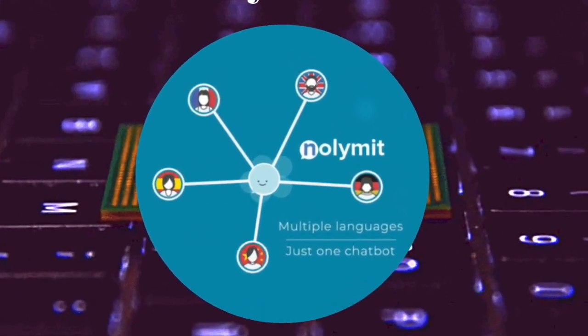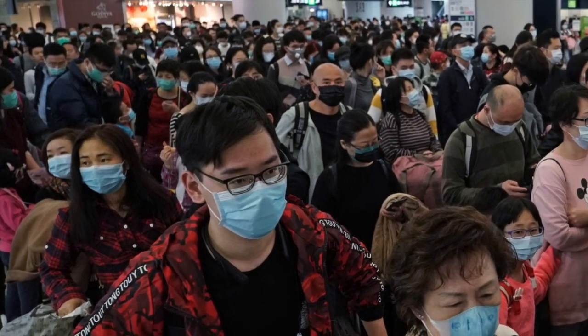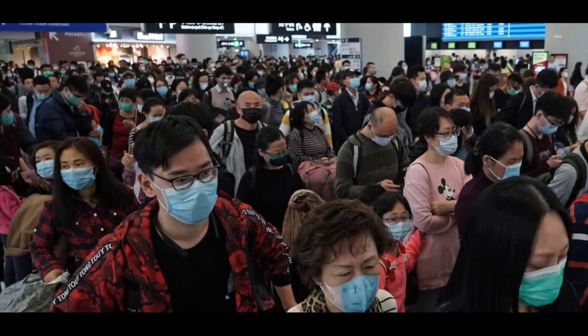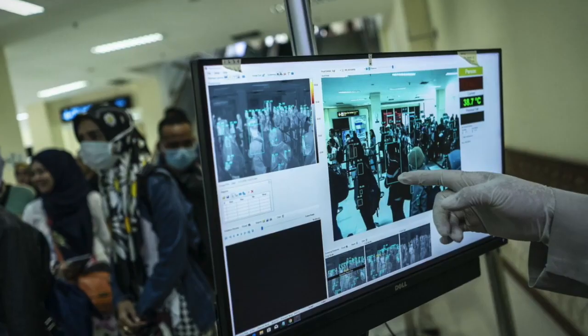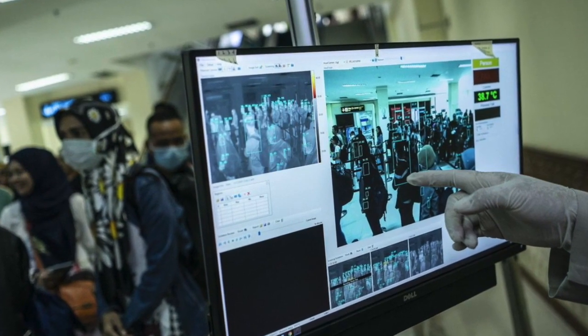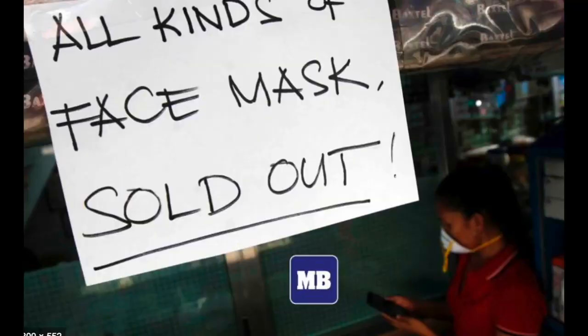Welcome back to NaliMid AI channel. The Wuhan coronavirus has been spreading very fast in many places in the world, and many people have been looking for some ways to avoid catching this virus. As NaliMid AI has mainly introduced new tech products to the world, this video will mainly talk about several tech products that are useful to you.